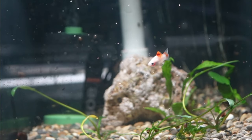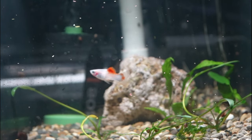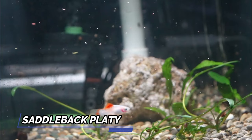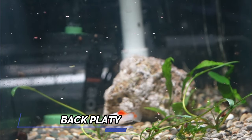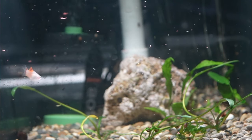Speaking of the swap and the 20-gallon tank that housed the sore tails, it didn't take me long to find another fish to go into that tank. At the swap, I was able to find this pair of saddleback platys that I thought were kind of cool. I really thought they had a unique look to them, with their white color and orange backs. We'll see if we can get some fry out of this pair in the near future.